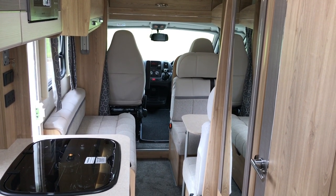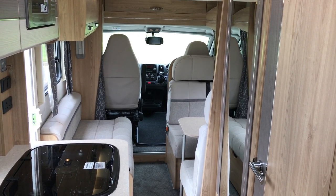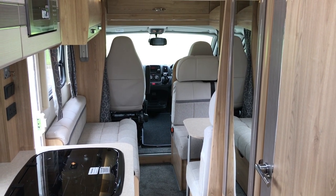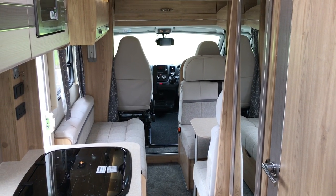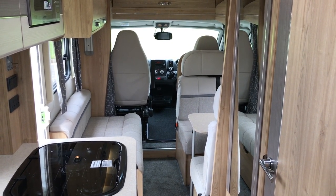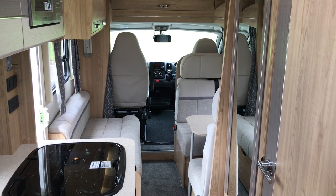The motorhome's total length is 7.34 metres, plus the bike rack on the back. It is drivable on a car driving licence and only weighs three and a half tonnes total, with a payload of 568 kilograms.